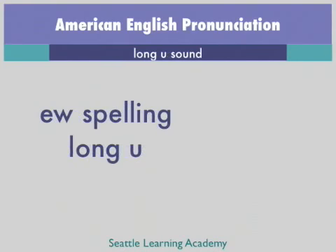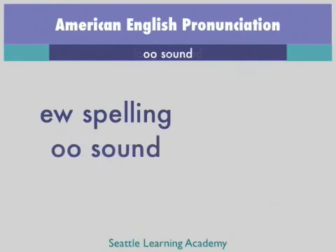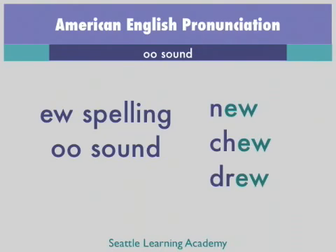Here are examples of words spelled E-W and pronounced as a long U sound: few, view, skew. And the following words are also spelled E-W but are pronounced as an OO sound: new, chew, drew.